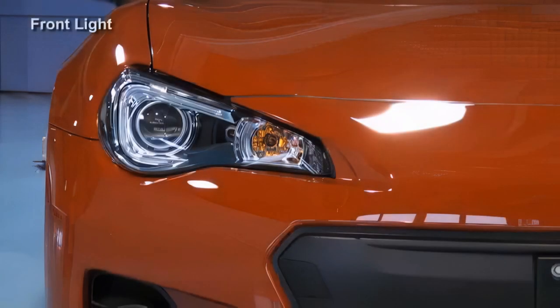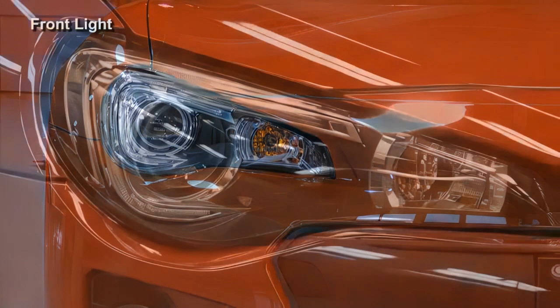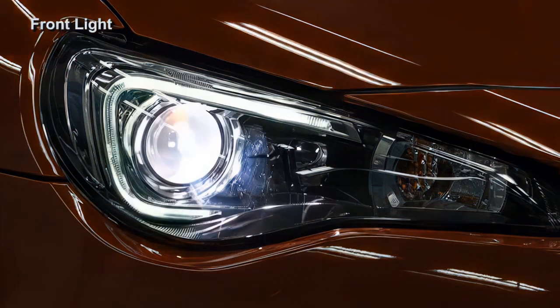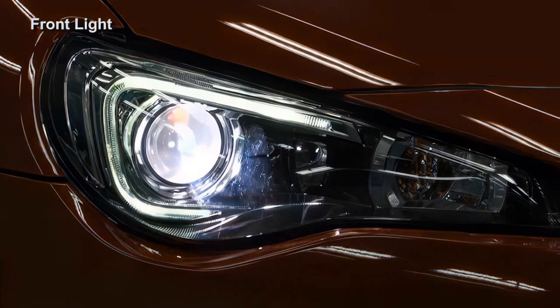Dual discharge lamps including an LED positioning lamp, turn signal lamp, and daytime running lamps are used. The discharge lamps are of the high beam and low beam switching type. An auto leveling system is also used.